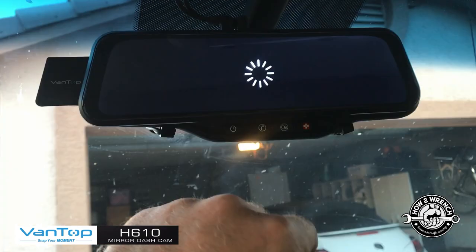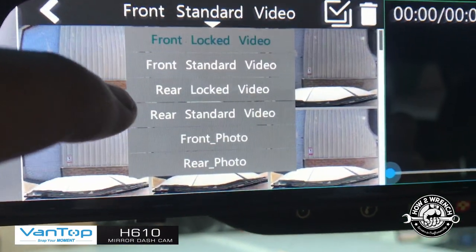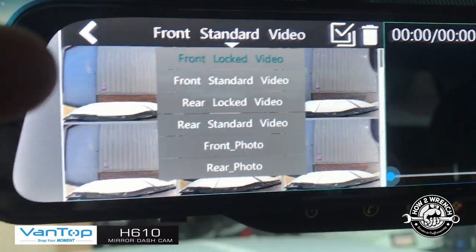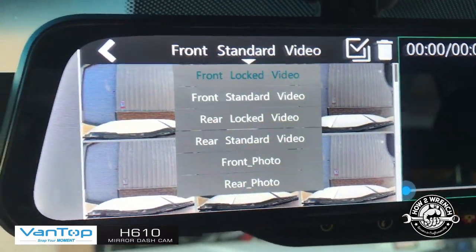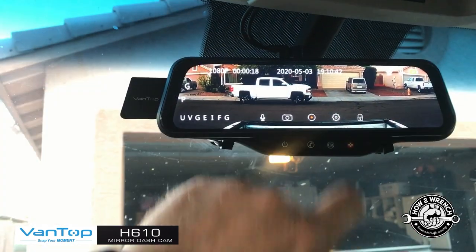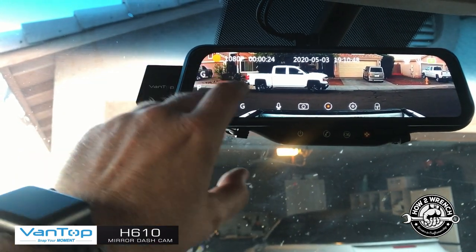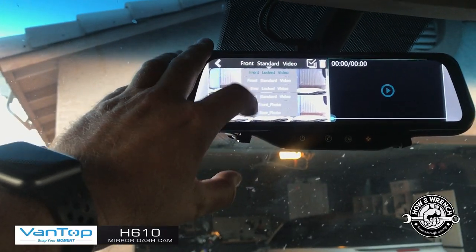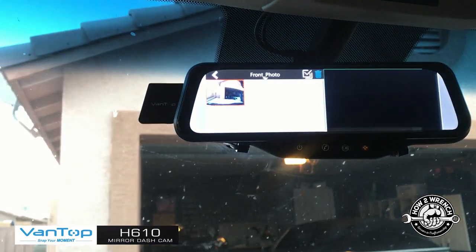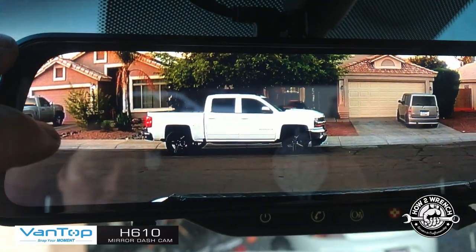Next I'll show you how to view files right on the camera without downloading them or removing the SD card. Going right from the main screen lets you access files and choose which camera — standard front, locked emergency files from G-sensor events, or photos taken front or rear. Let me take a quick photo to demonstrate. I just took two photos — going back to the standard front camera I can find those photos and delete them right from the file menu on the camera.